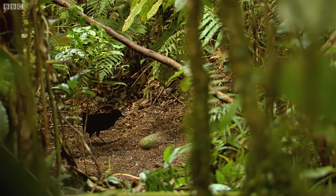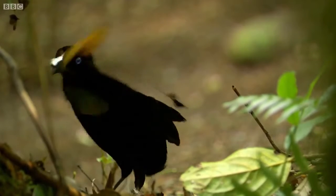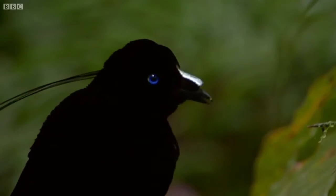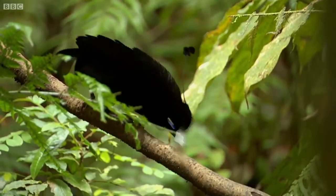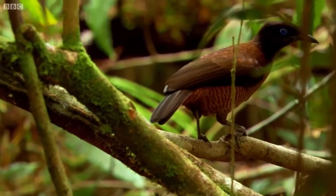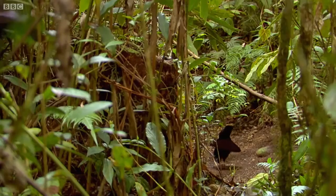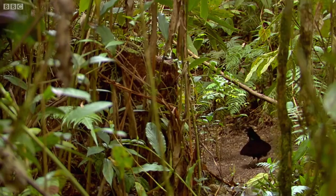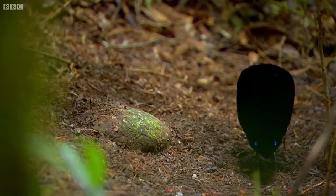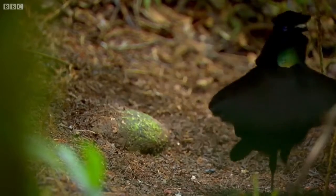Superb Bird of Paradise. The Superb Bird of Paradise is a species of the Paradisidae family and the only member of the genus Lophorina. It is a small, approximately 26 centimeters (10 inches) long passerine bird. The male is black with an iridescent green crown, blue-green breast cover, and a long velvety black erectile cape covering his back. The female is a reddish-brown bird with brownish barred buff below. The species has an unusually low population of females, and competition among males for mates is intensely fierce.